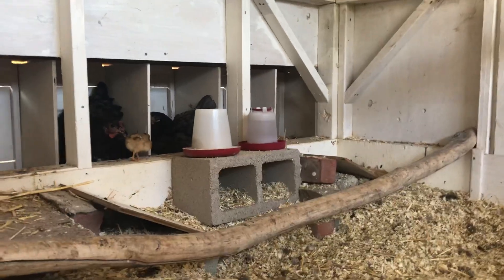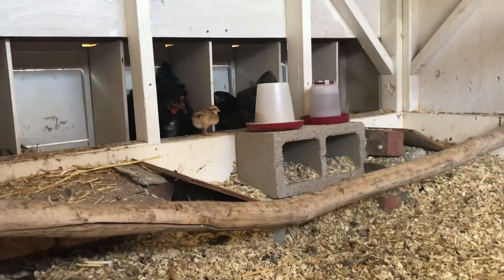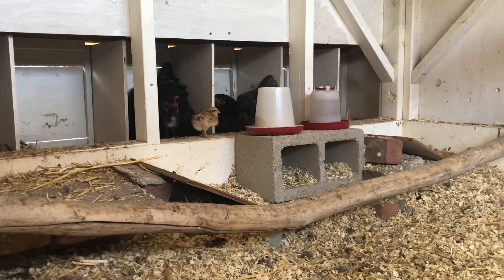The chicks from our new batch — they're in here. That's their little feed station. I've got some ramps there. That one's almost a week old.